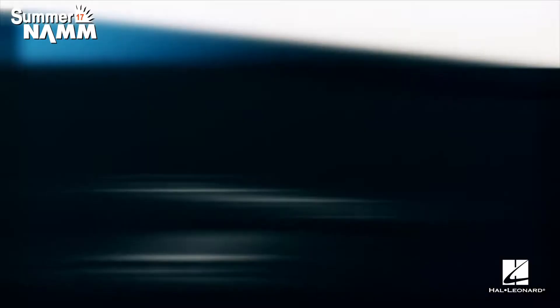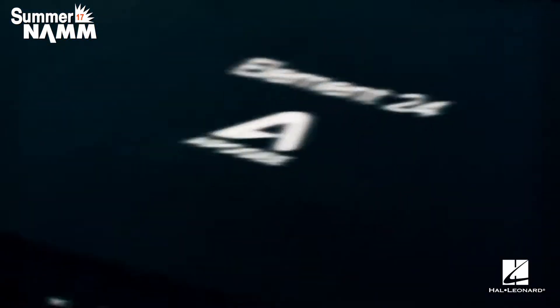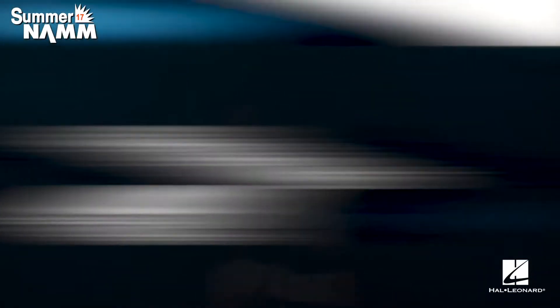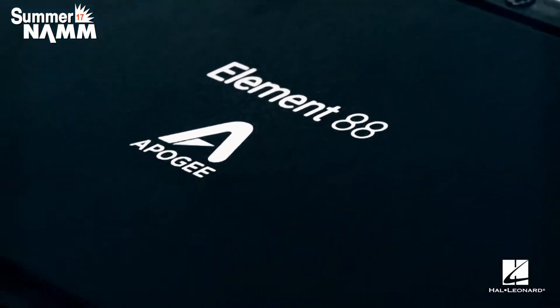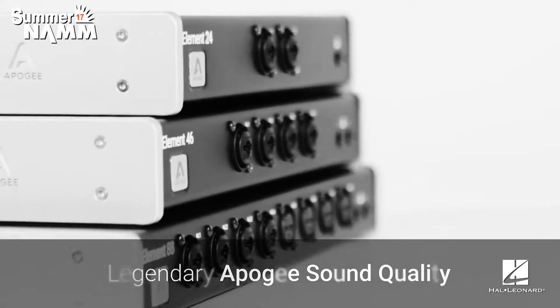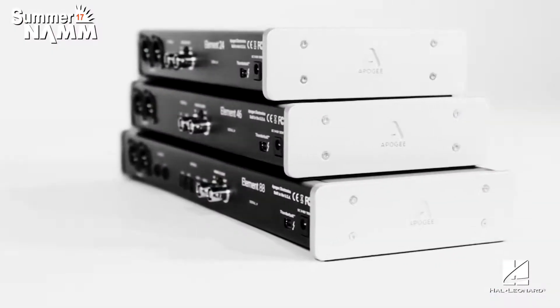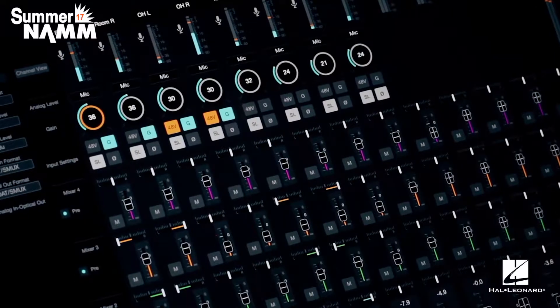This is live from NAMM 2017 in Nashville, and this is the first time we're publicly showing the Element series. I have just one of the suite here, which is called the Element 24. We also have the Element 46 and Element 88, which are all-new Thunderbolt audio interfaces from Apogee with optical in and out.